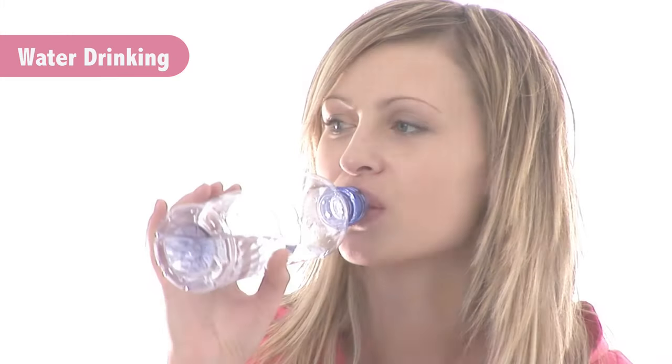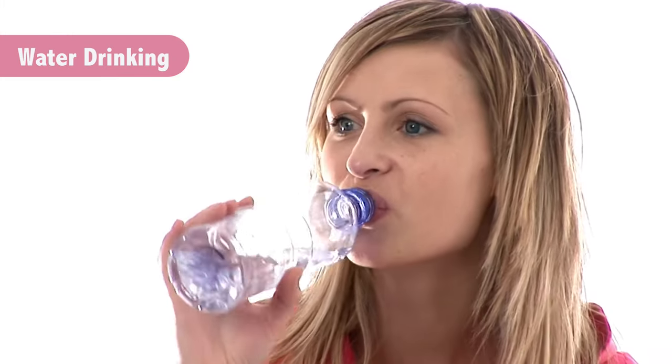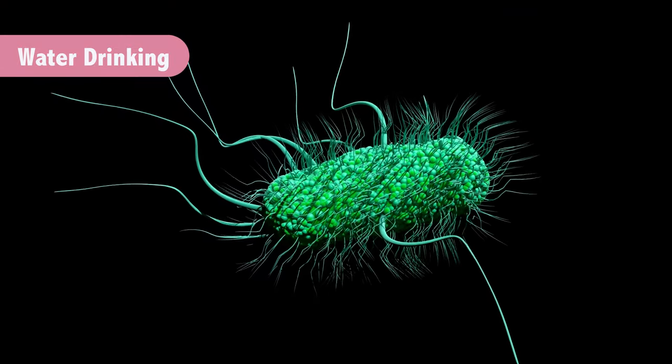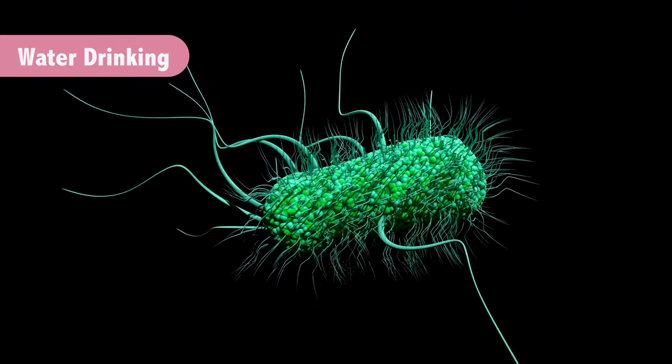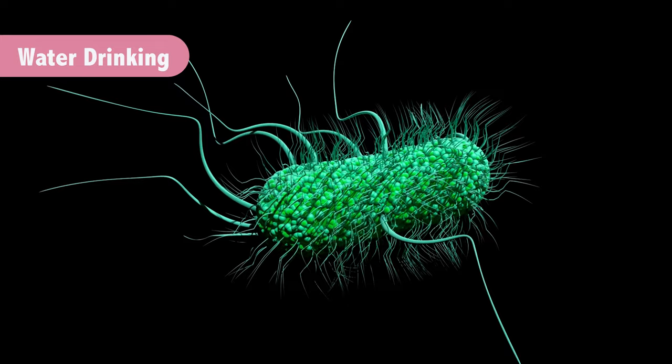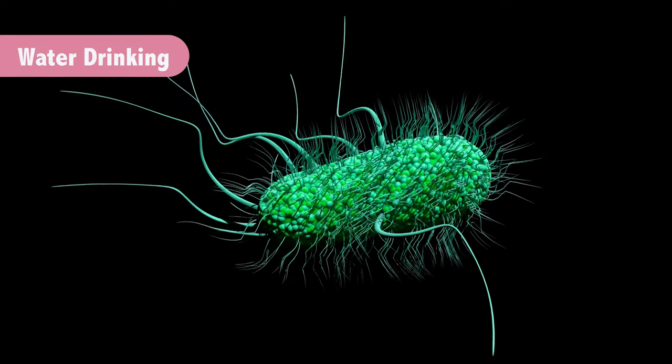The first tip is to drink water. You probably know that drinking water helps with a bladder infection and helps prevent bladder infections. The reason for that is the bacteria that can invade the bladder have little leg-like projections and they can stick to the walls of the bladder. Once they get a hold, they can multiply, and that's what can cause a bladder infection.